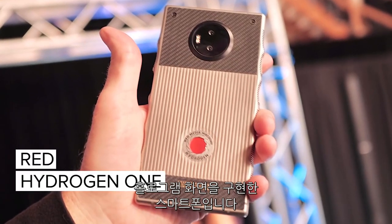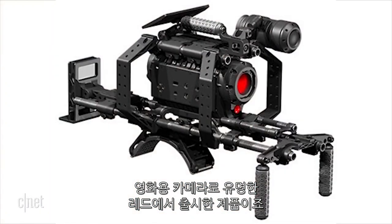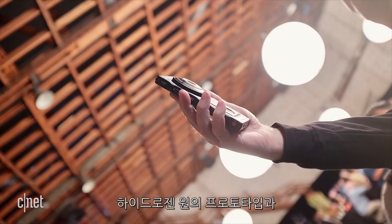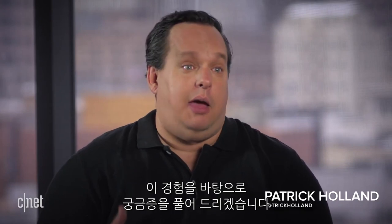Have you heard about the RED Hydrogen One phone? It's a phone with a 3D holographic screen, but it's not made by Apple or Samsung. It's made by the company RED, who does high-end cinema cameras. These cameras have been used to make movies like The Hobbit, Straight Outta Compton, and pretty much anything on Netflix. Recently I got to see a prototype of the RED Hydrogen One phone and its 4-view screen, and I'm here to answer your questions about it as best I can.